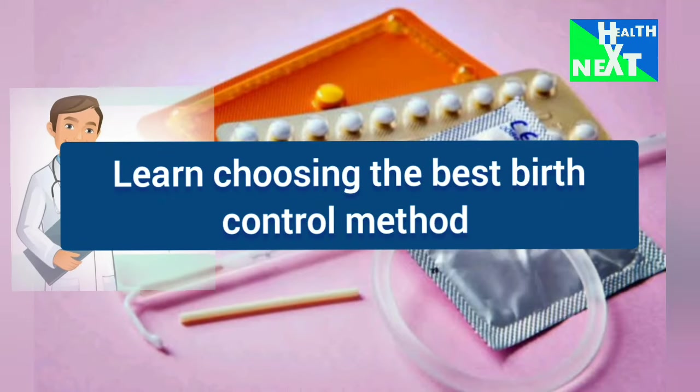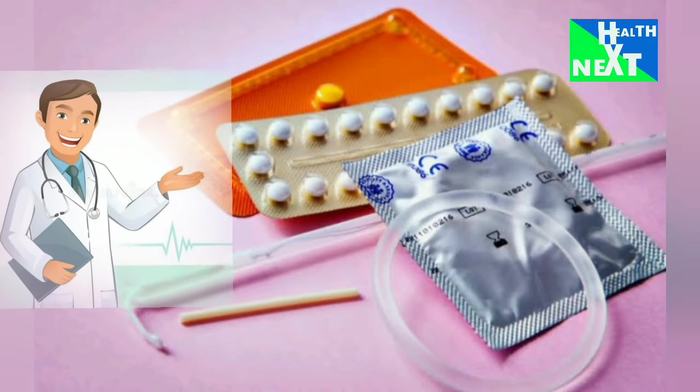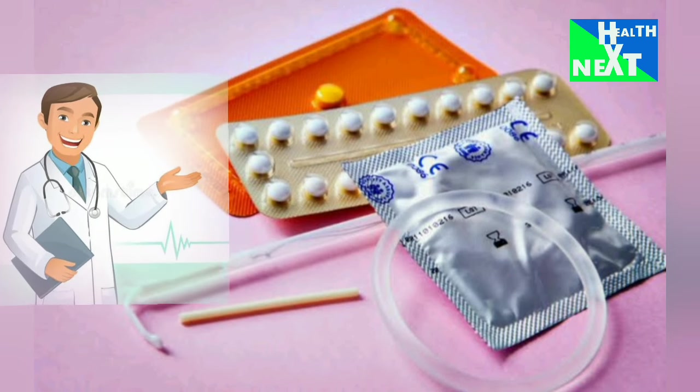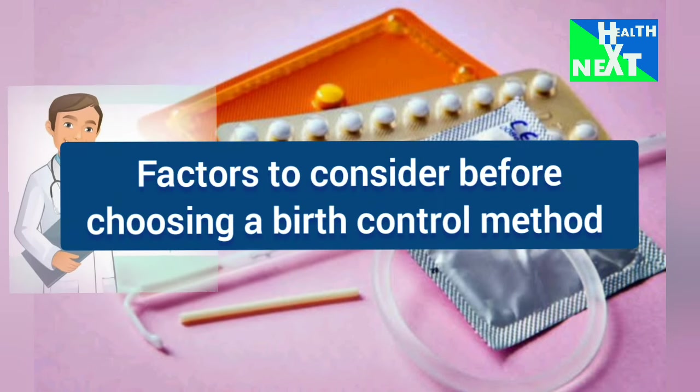Learn about choosing the best birth control method. Hello ladies and gentlemen, today at Health Next we are looking at birth control methods. Let's look at the factors to consider.